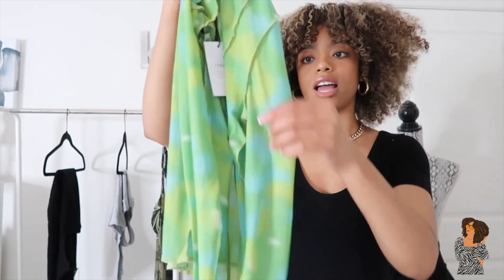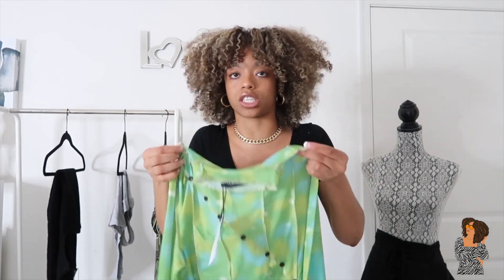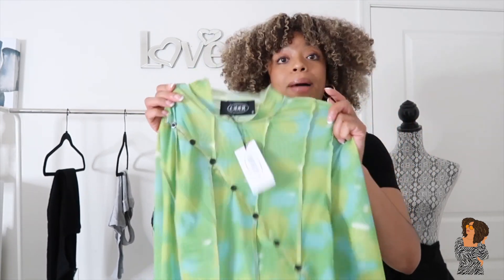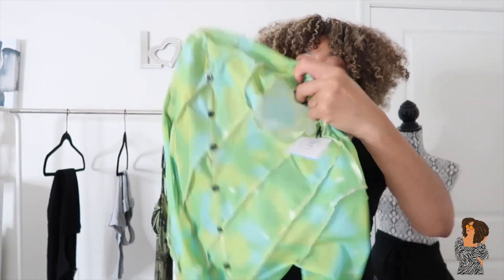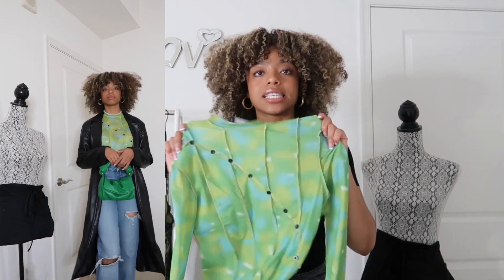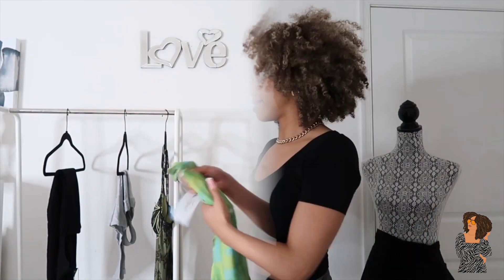It has a bit of a tie-dye vibe too, which I thought was really cute. You could definitely wear this during spring and summer, especially on cool summer nights, but also in winter. It is a little sheer so I'd wear a nude or black bra underneath — it might show since there's no lining, but it's not completely see-through. It's easy to wear, easy to style, and gives a nice pop of color. Sheer tops are really trendy right now.